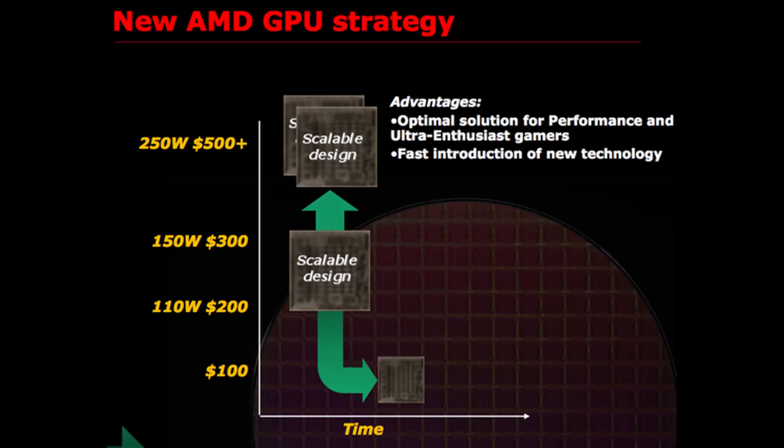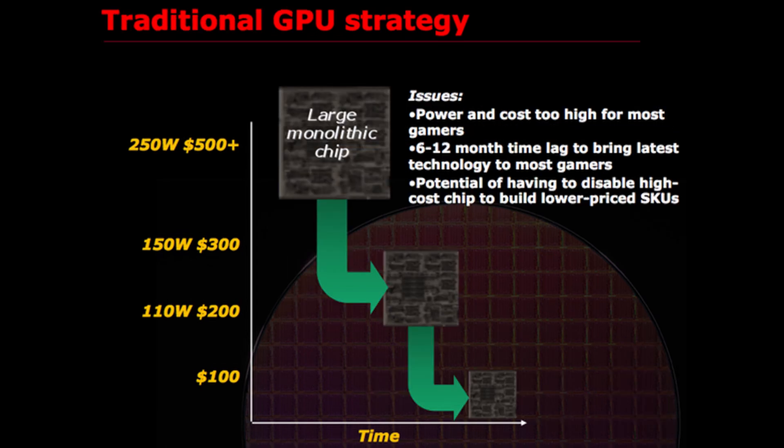AMD stated their advantages as an optimal solution for performance and ultra-enthusiast gamers and a fast introduction of new technology. They wanted to perfect making one small chip and then scale it up, rather than making many different designs. They argued the traditional large monolithic GPU strategy resulted in power and cost too high for most gamers, a 6–12 month time lag bringing the latest technology to most gamers, and the need to disable parts of an expensive chip to build lower-priced SKUs.